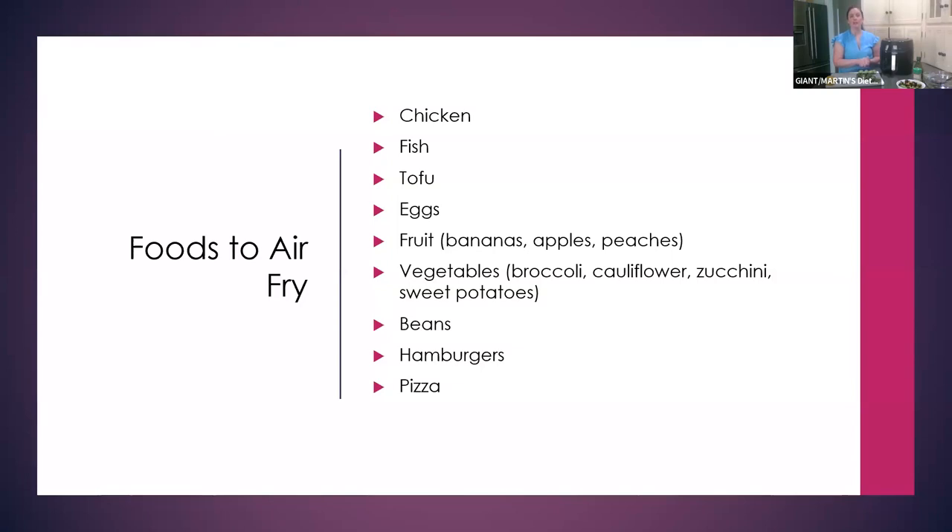Here are some foods to air fry — not all foods, but popular ones. So of course chicken, fish, tofu is a great one, you can even make eggs in the air fryer. You can do air fried fruit — bananas, apple, peaches, to name a few. Vegetables are really great to air fry: broccoli, cauliflower, zucchini, sweet potatoes — especially if you're making sweet potato fries. You can also do beans, hamburgers, pizza, dehydrate things in here, and also reheat food as well.